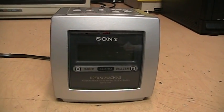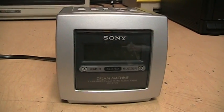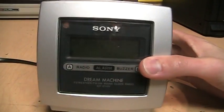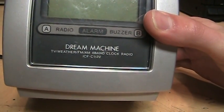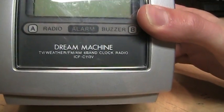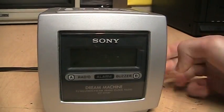I always thought it was ironic to name a clock radio the Dream Machine when the whole point of a clock radio is to wake you up out of your dreams. But nonetheless, this is the Sony Dream Machine TV weather FM AM 4-band clock radio, model ICF-C113V, from 1998.